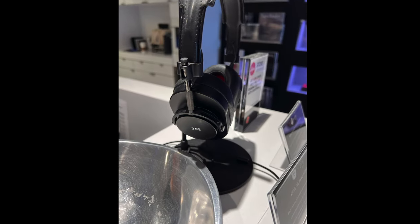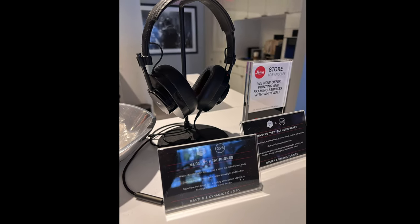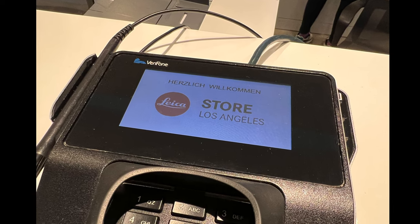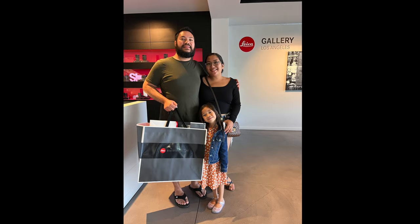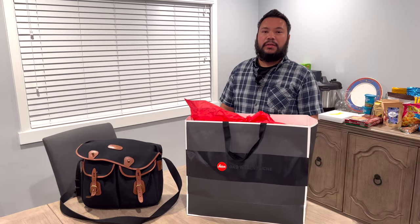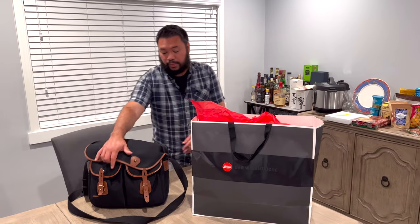Next to the cash register was a Master and Dynamic .95 headset — I never saw this before in person. Here's where I attempt to pay almost $1,000. I'm here smiling. Then I got my new camera bag — the next picture was taken by Amari, and she made sure to get the Leica Gallery in the photo. I just got a 16-inch MacBook Pro.